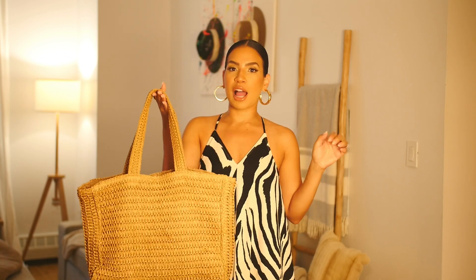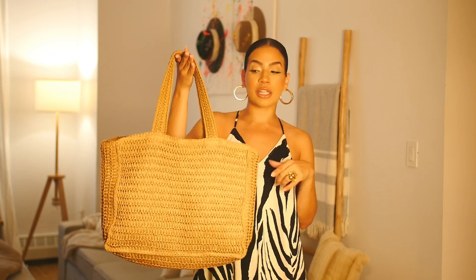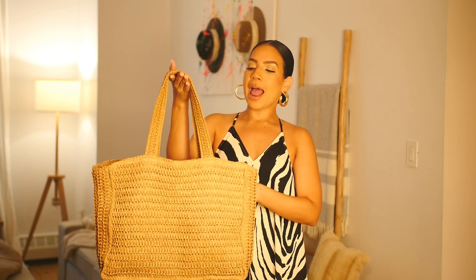Now let's talk about this bag. I am obsessed with straw bags for summer. I saw this one since the beginning of summer, loved it in store, but didn't pull the trigger, and then it sold out everywhere. They brought it back and I finally got it. It's perfect for beach days and travel — it doesn't take up much space, lays flat in a suitcase, and I love taking it to Central Park. Super lightweight, perfect size, super stylish — and it was only about $25. You can't beat that.